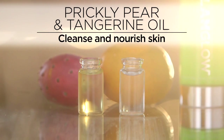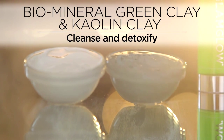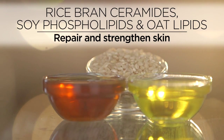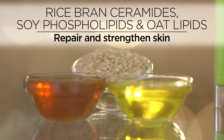Prickly Pear Oil and Tangerine Oil deeply cleanse and nourish skin. Biomineral Green Clay and Pure Kaolin Clay cleanse and detoxify the skin. A power trio of Rice Bran Ceramides, replenishing soy phospholipids, and soothing oat lipids provide three-dimensional repair, working deeper for healthier, stronger skin.